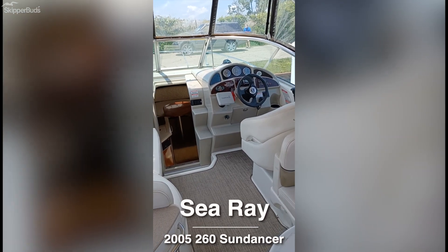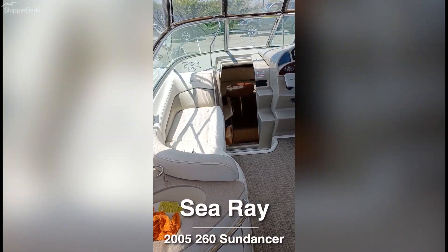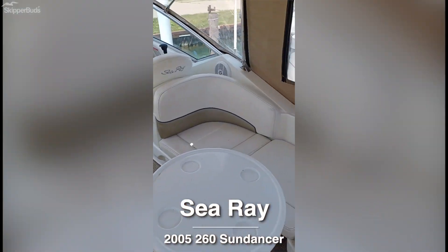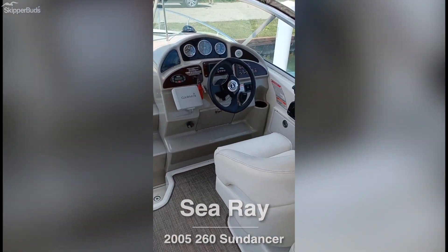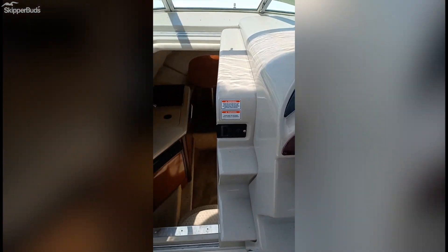Hey guys, I've got a 2005 Sea Ray 260 Sun Dancer. Sorry about the music — it's a boat next door. I cannot find the owner of that boat to turn it down.